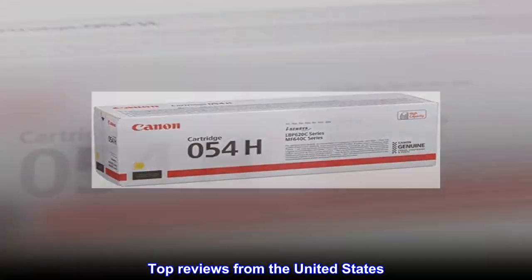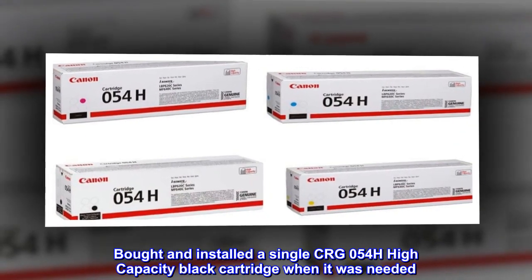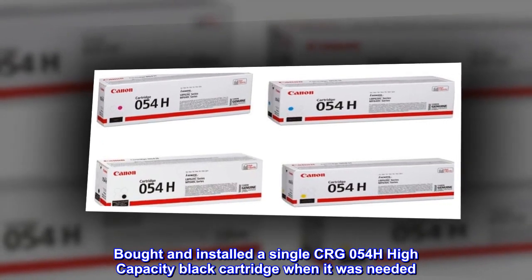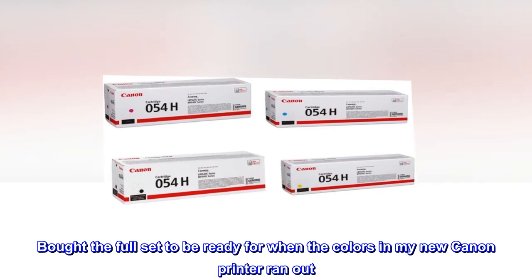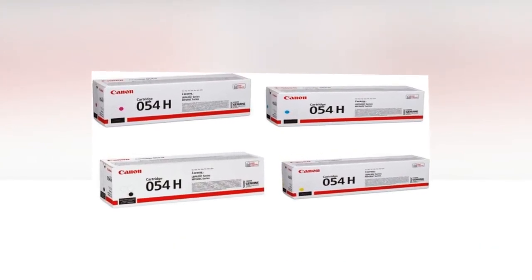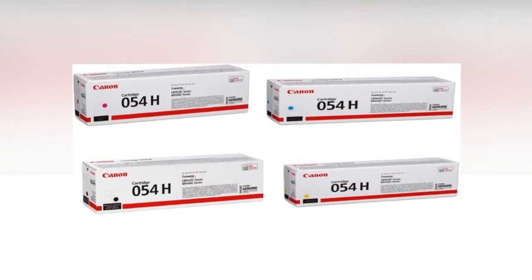Top Reviews from the United States. Name brands are usually the best. Bought and installed a single CRG054H high-capacity black cartridge when it was needed. Bought the full set to be ready for when the colors in my new Canon printer ran out. Performance of the Canon brand laser inks is wonderful, much better than the liquid inks used in earlier inkjet printers.